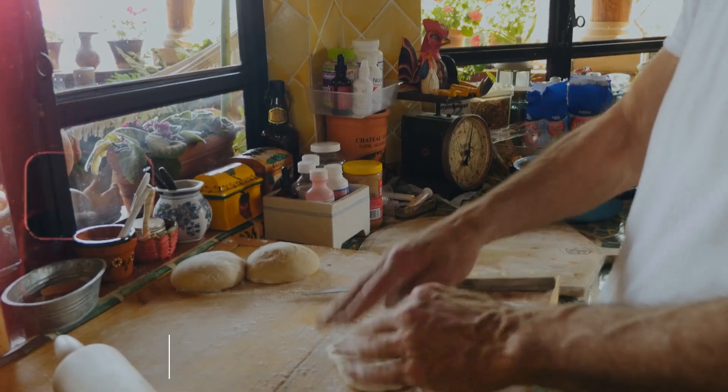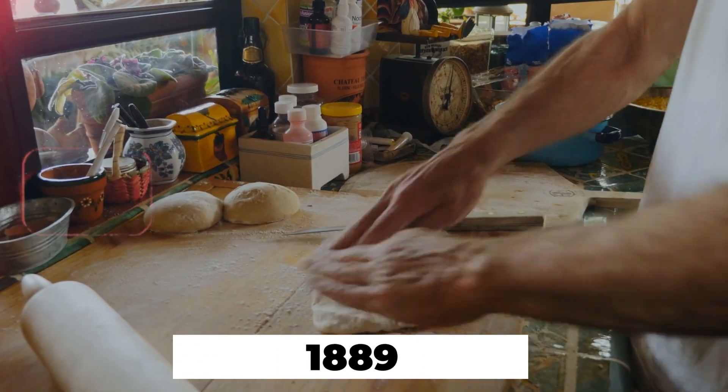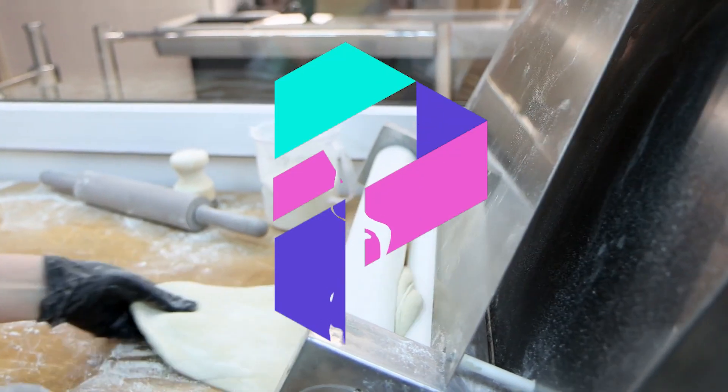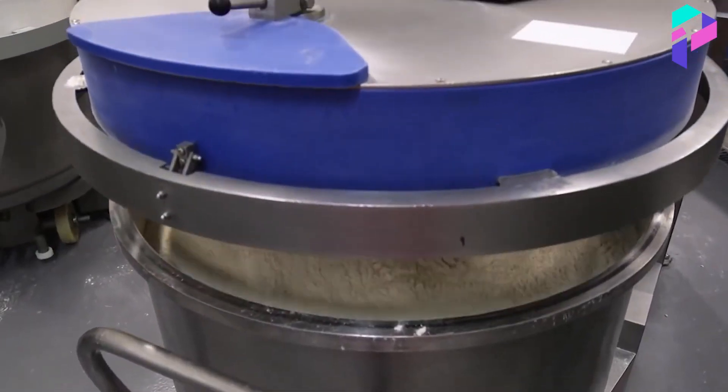Did you know that the first pizza festival was created in Naples, Italy in 1889, especially for Queen Margaret of Savoy? Hello, I'm Proxima, and today we'll be discussing how pizza is made.